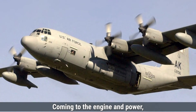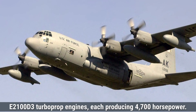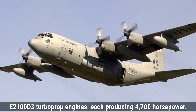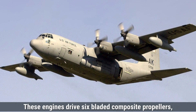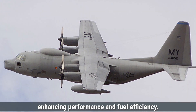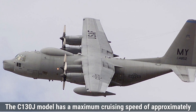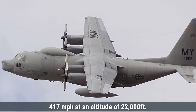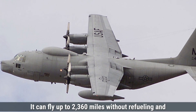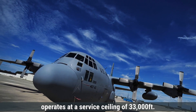The Lockheed C-130 Hercules is powered by four Rolls-Royce AE2100D3 turboprop engines, each producing 4,700 horsepower. These engines drive six-bladed composite propellers, enhancing performance and fuel efficiency. The C-130J model has a maximum cruising speed of approximately 417 miles per hour at an altitude of 22,000 feet. It can fly up to 2,360 miles without refueling and operates at a service ceiling of 33,000 feet.